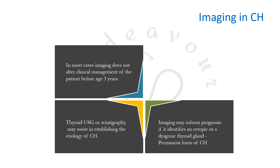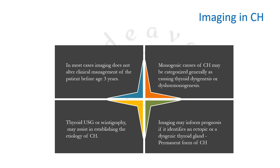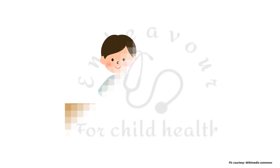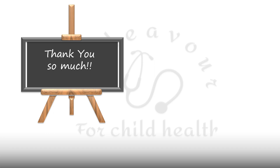In most cases, imaging does not alter clinical management before the age of 3 years. Monogenic causes of congenital hypothyroidism are generally categorized as causing thyroid dysgenesis or dyshormonogenesis. This concludes the video, which should help in daily clinical practice as well as in examinations and viva. Thank you for watching, and please share the video.